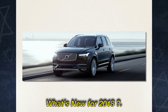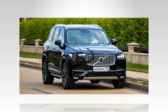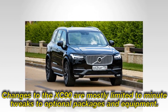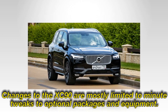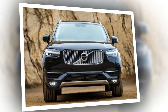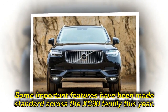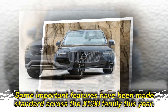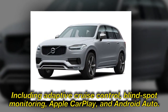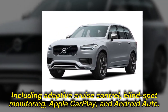What's new for 2018? Changes to the XC90 are mostly limited to minor tweaks to optional packages and equipment. Some important features have been made standard across the XC90 family this year, including adaptive cruise control, blind-spot monitoring, Apple CarPlay, and Android Auto.